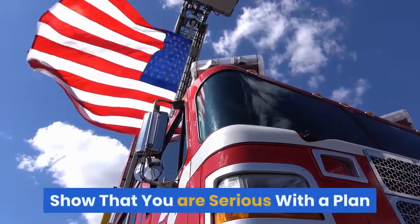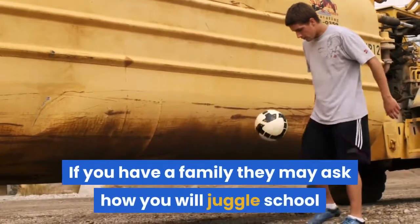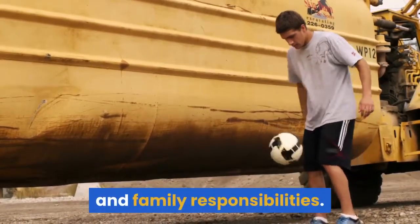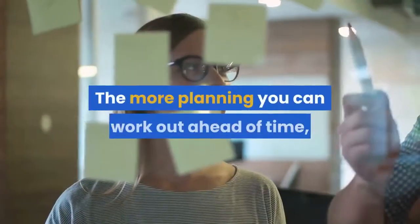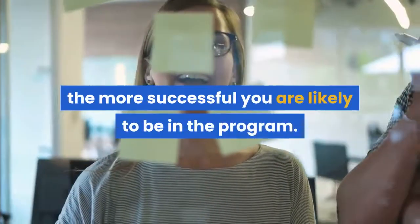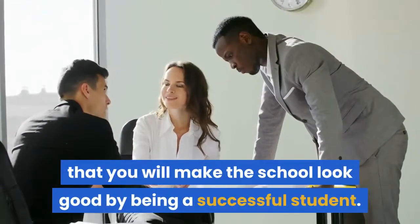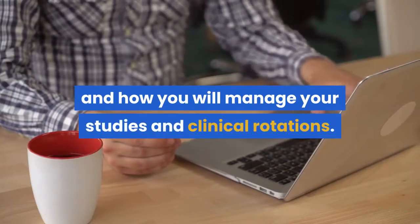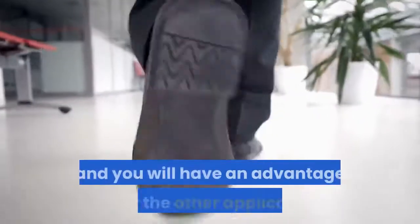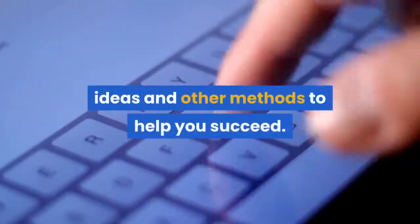Show that you are serious with a plan. They may ask how you plan to handle school and personal time — if you have a family, they may ask how you will juggle school and family responsibilities. Have a written plan on how you will do these things and show that you have already covered your bases. The more planning you can work out ahead of time, the more successful you are likely to be in the program. The school officials will recognize this as a sign that you will make the school look good by being a successful student. Plan ahead on how you will pay for the program and how you will manage your studies and clinical rotations. Follow these basic guidelines and you will have an advantage over the other applicants. If you want to talk over any of these points or have questions, shoot me an email and I'd be happy to share sample resumes, ideas, and other methods to help you succeed. Good luck!